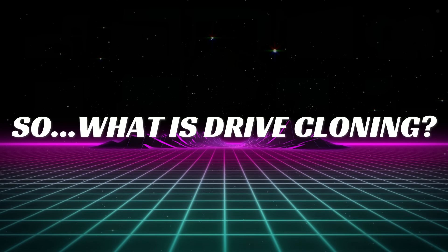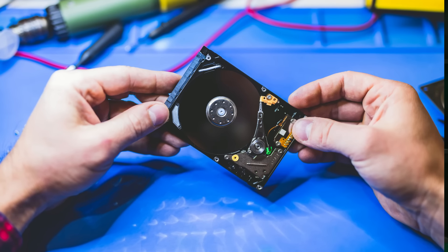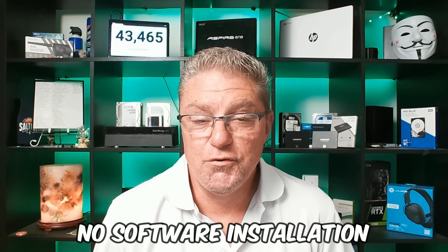So what is drive cloning anyway? To make it as simple as possible, you're going to take the existing hard drive inside your computer and make an exact copy of it. In the event of a major computer problem, you can just grab that duplicate drive, install it into your computer, turn it on, and you're back in business — no software installation, no driver updates. For that reason, it is a favorite amongst tech enthusiasts for its simplicity.